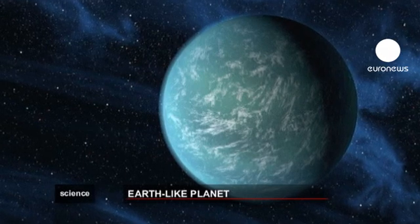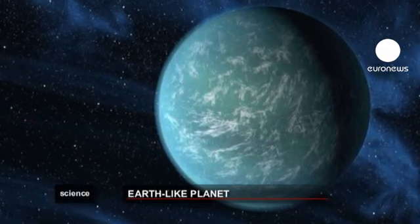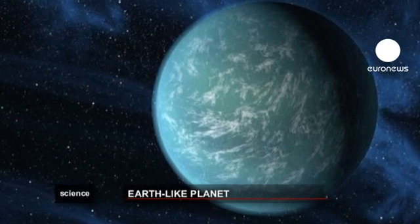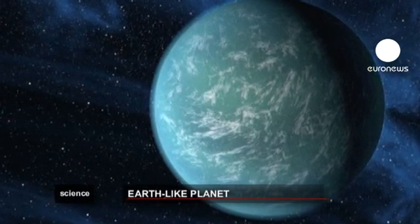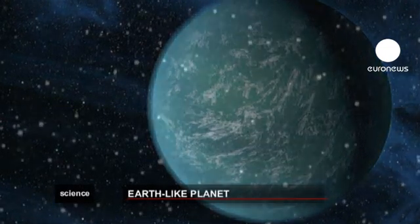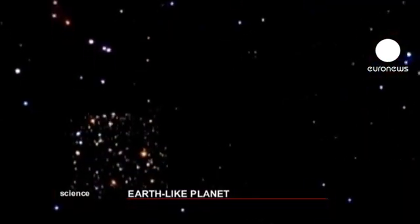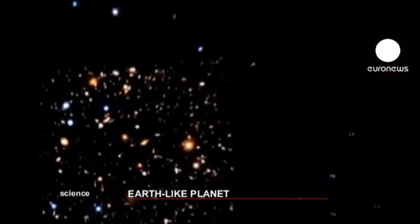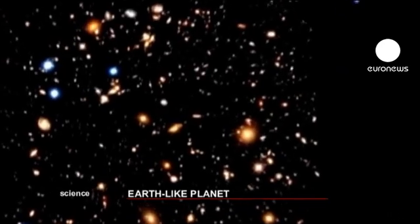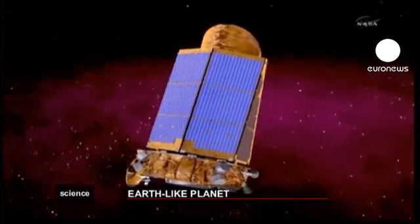This graphic reconstruction depicts Kepler-22b, the most Earth-like planet ever discovered. According to NASA scientists, the planet lies 600 light years away and is roughly two and a half times the size of Earth, with an average temperature of 22 degrees Celsius. But what they're yet to find out is whether it's made up predominantly of rock, gas or liquid.